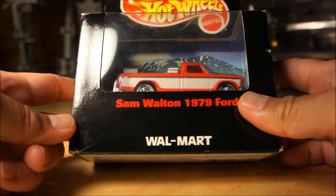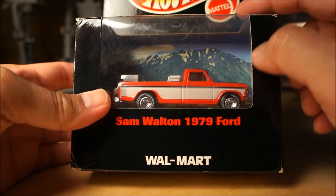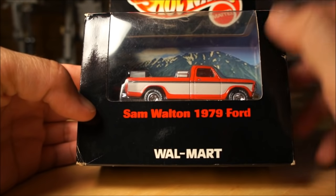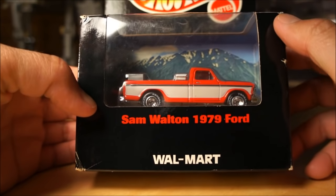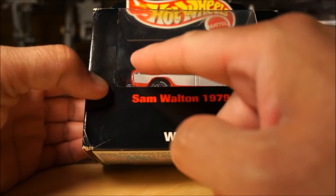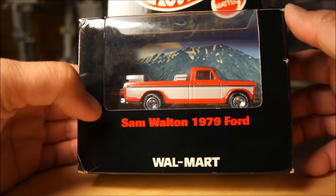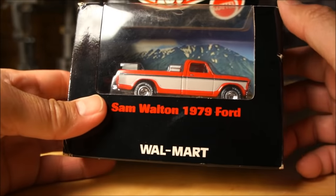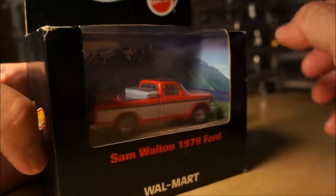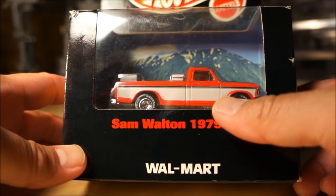This piece here I also got from Michael from Canada. This is the Sam Walton 1979 Ford — actually the first version of the Sam Walton truck. I have a loose one somewhere; I'll show it next time. One of the big differences between this one and the version everyone's been looking for is that in the back it actually has a dog laying in the bed of the truck. I think that's pretty cool. Thanks Michael — thanks for the boxed one to go along with my loose one.